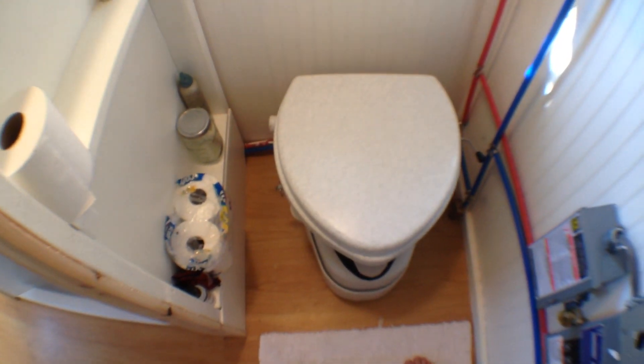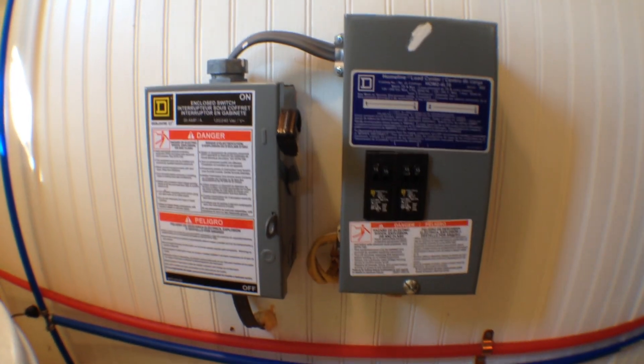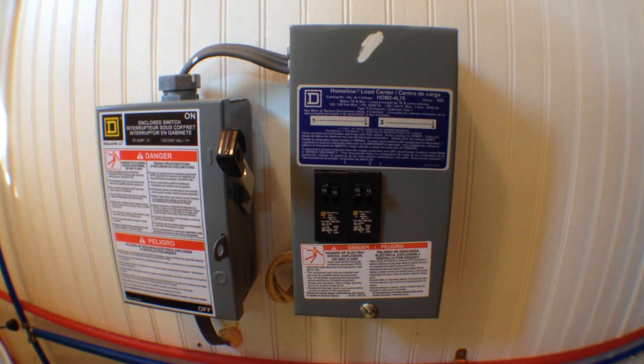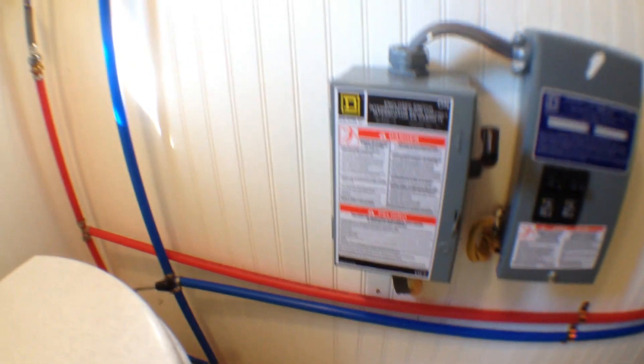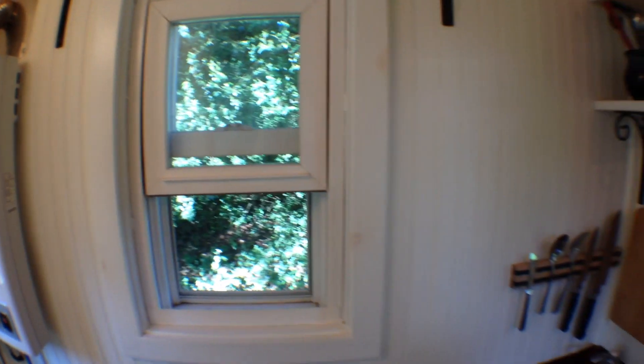Over here there's some little shelves just for storing bathroom stuff. Composting toilet. Another little window over here. This is the breaker box and the power — it's got an on-off switch in case you need to just shut power off from the inside, and it plugs in from the outside. Everything's plumbed with PEX pipe, and it's all exposed right here so if you ever needed to do anything you can get right at it.